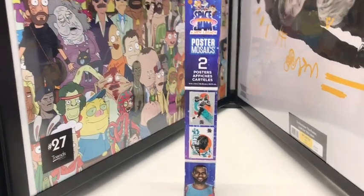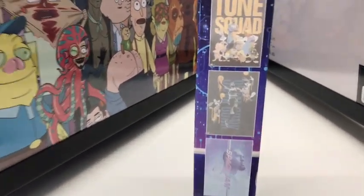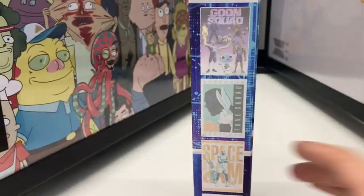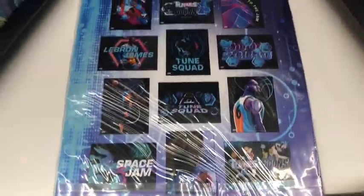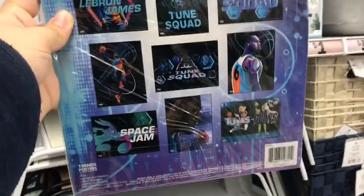As expected, I found even more Space Jam stuff. They got posters — two posters! So basically there are eight to collect here. Actually yes, there are eight to collect — I was right. My mind is completely blown away from all this stuff. There's even more? How many Space Jam things are there in this one place? There's all the posters — looking nice.